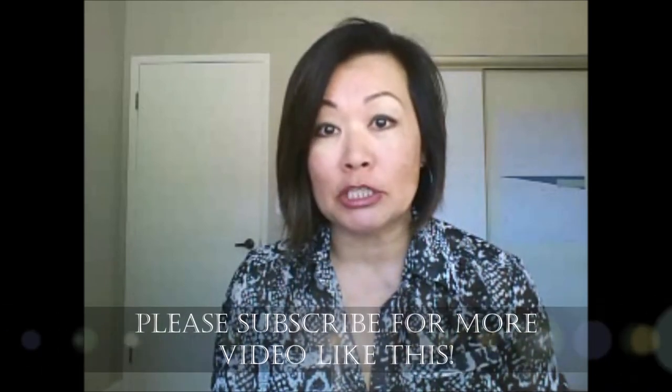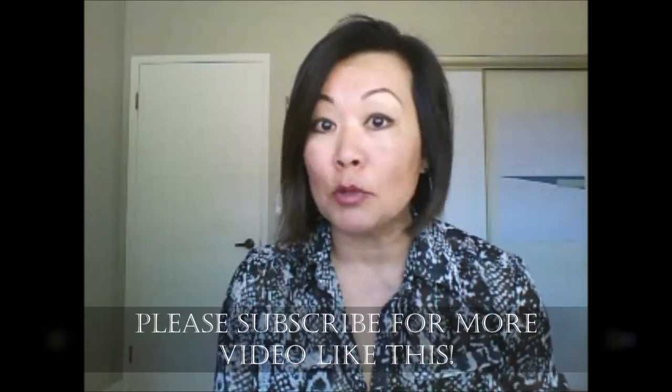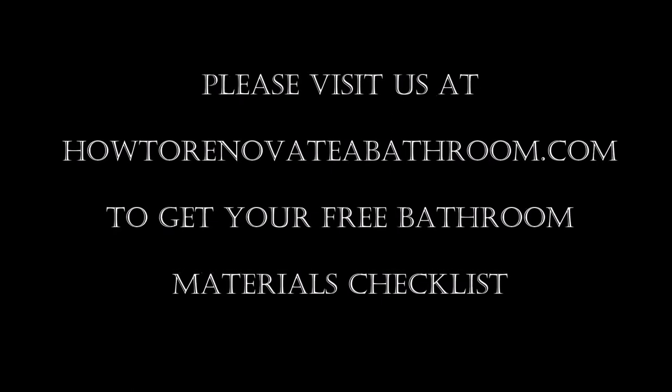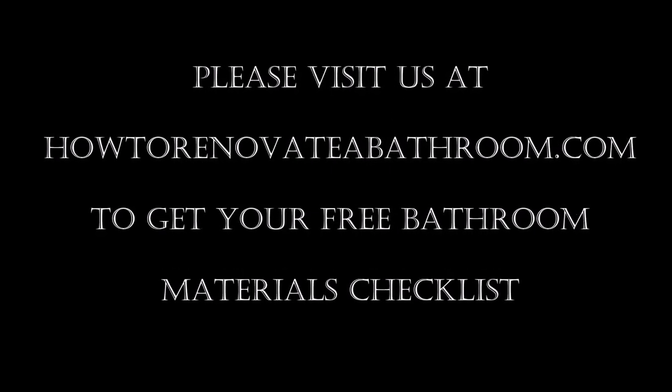That's everything I wanted to share with you today regarding how to choose the finish for your bathroom. I hope you found this information helpful, and if you know anyone that could benefit from this, please share it with them. If you're not already subscribed, I invite you to subscribe to our channel because we're going to be providing a lot more content related to this series, How to Renovate a Bathroom. Leave me a comment below with your questions, and thank you so much for watching. Want to make sure you have everything you need for your next bathroom renovation? Visit us at HowToRenovateABathroom.com to get your free materials checklist.